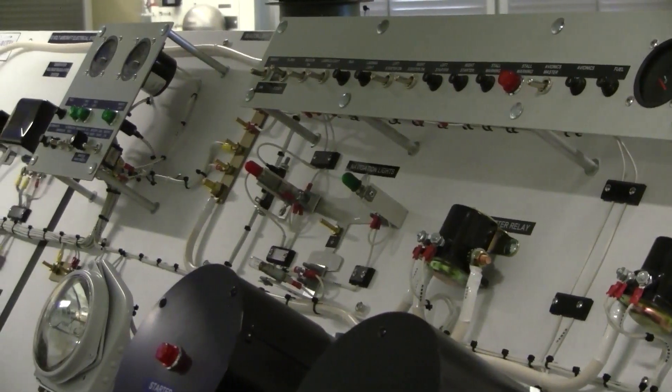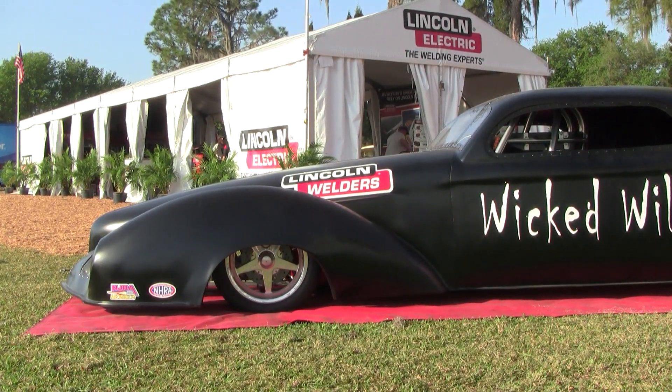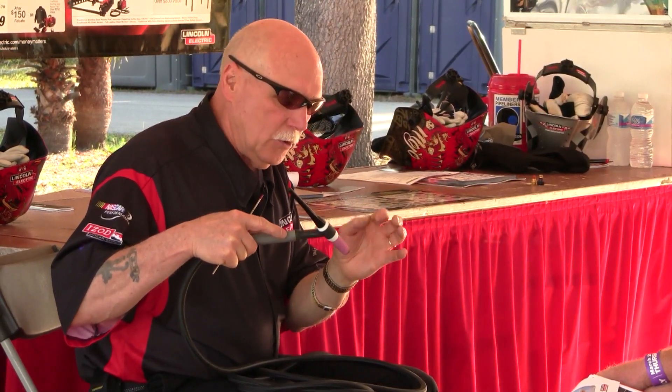When this school was started — this is our fourth year of operation — we originally were housed in what were the Sun and Fun workshops. We had overhead doors that rattled in the wind and basically converted workshops. Lincoln Electric was virtually next door for all the time we've been here during Sun and Fun. I've always gone to talk to Lincoln Electric to understand the nature of technology as it applies to current welding and how it's done today.